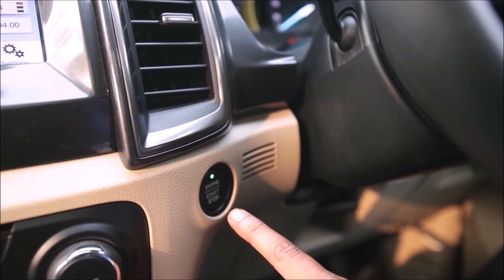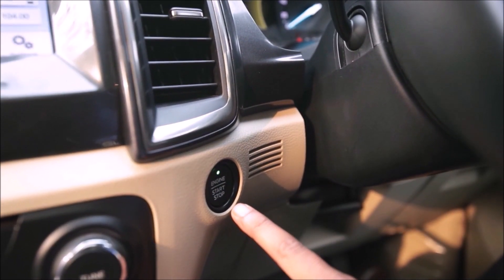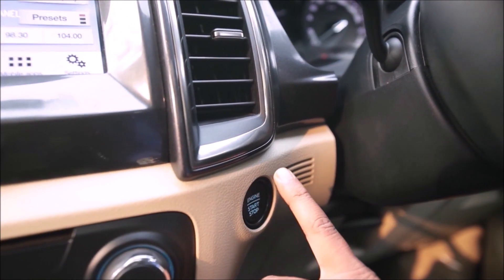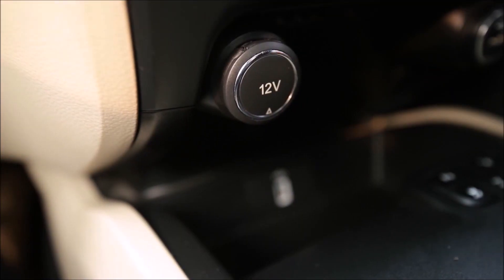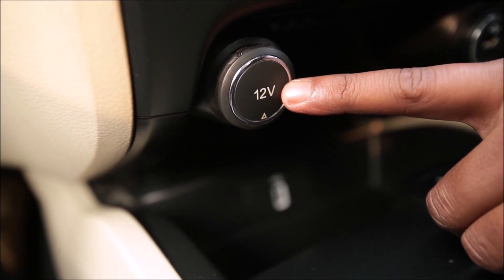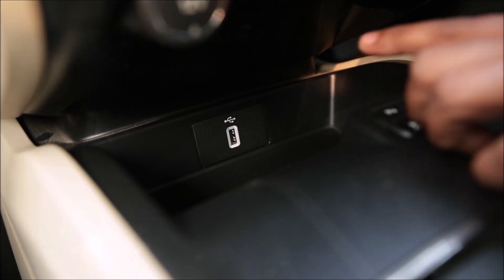There is a special engine start-stop button — you can start or stop the engine just by pressing it like this. You will also get a 12-volt charging socket and a USB point over here.